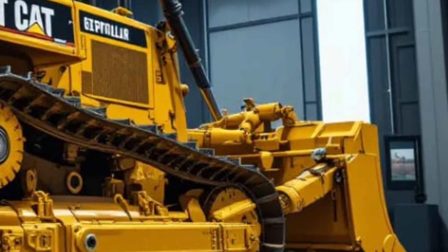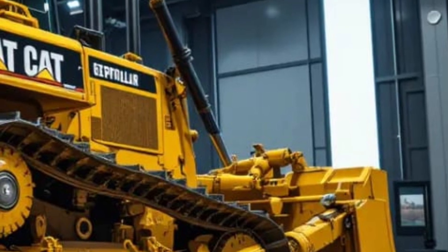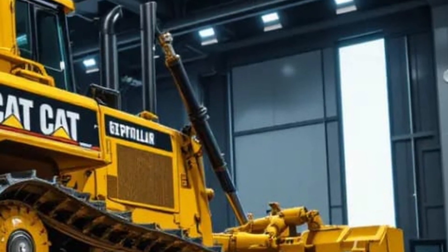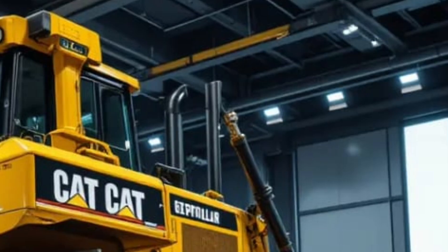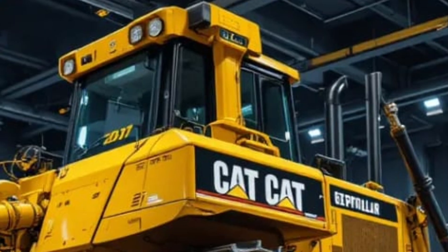Additionally, Caterpillar has developed hybrid-ready options for regions and companies seeking to further reduce carbon footprints, paving the way for a more sustainable future in heavy machinery. This balance of sustainability and strength ensures that the D16 not only meets today's demands but is also prepared for the expectations of tomorrow's industries.